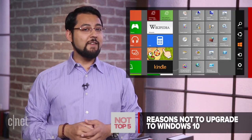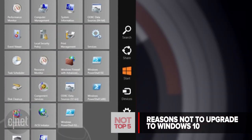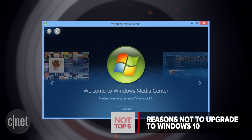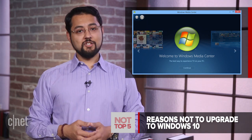Before we hit the number one reason to upgrade to Windows 10, let's take a look at a few reasons not to upgrade. If you love that charms bar on the side of the Windows 8 interface, don't upgrade — it's gone in Windows 10. Windows Media Center also got the axe in Windows 10. The app used to be a part of Windows 7, then an add-on for Windows 8, and in Windows 10, Media Center is officially dead.